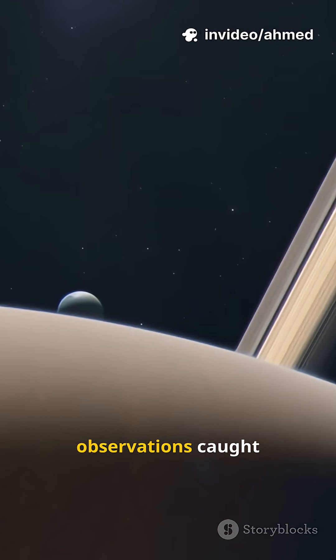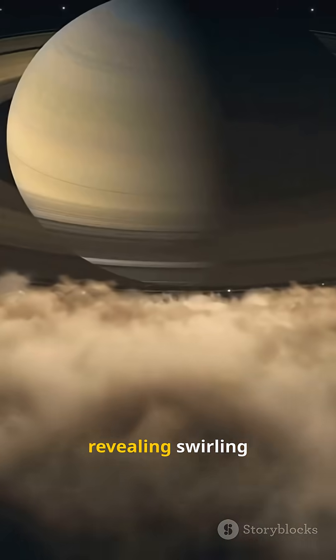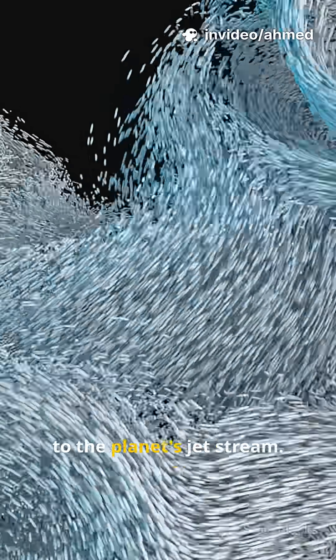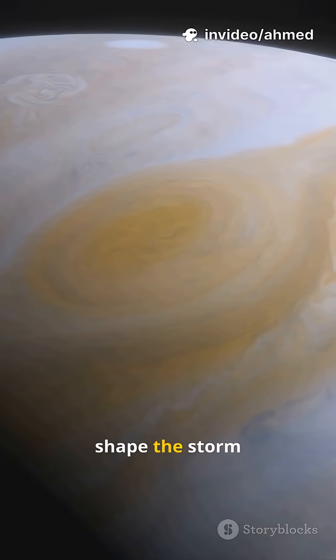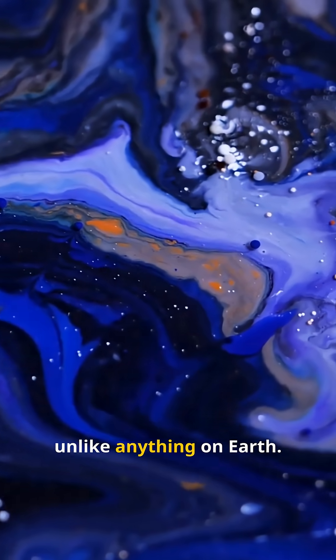NASA's recent observations caught Saturn's north pole hexagon reappearing, revealing swirling cloud bands — a standing wave locked to the planet's jet stream. Wind flow simulations suggest interacting vortices shape the storm; extreme shear can carve polygons unlike anything on Earth.